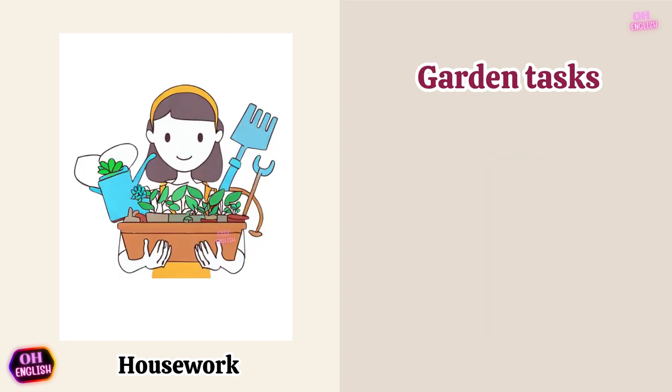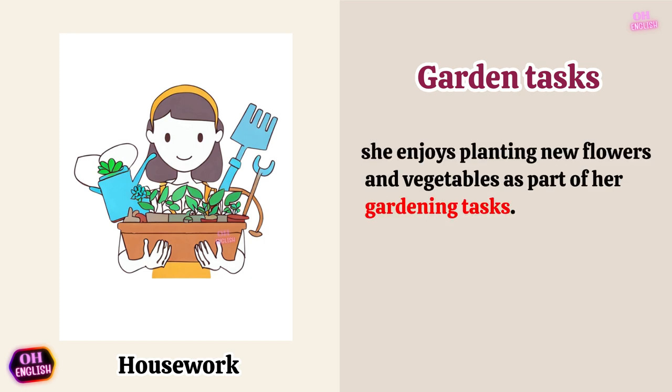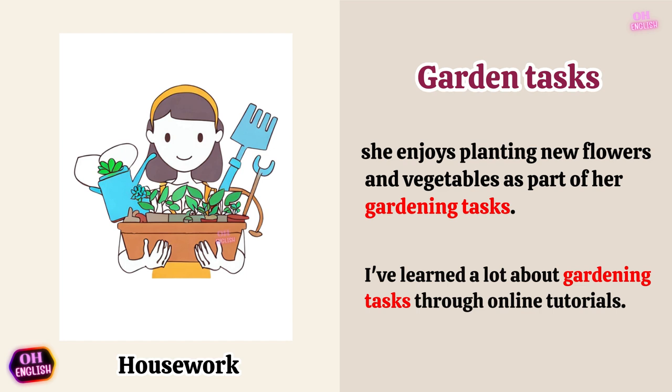Garden tasks. She enjoys planting new flowers and vegetables as part of her gardening tasks. I've learned a lot about gardening tasks through online tutorials.